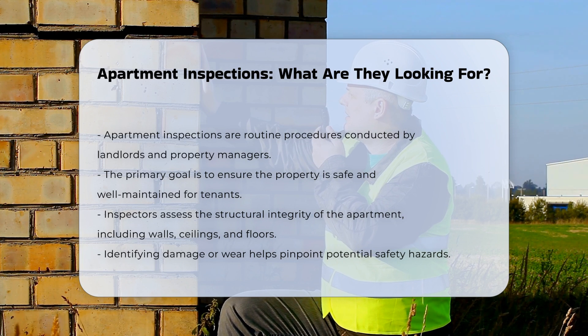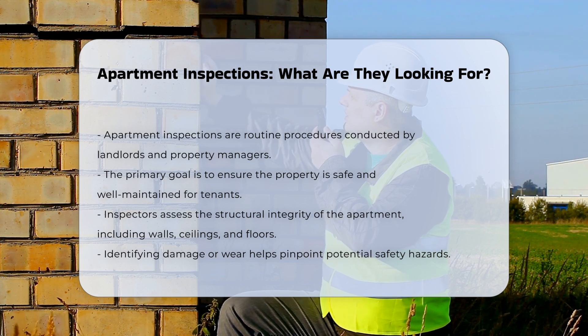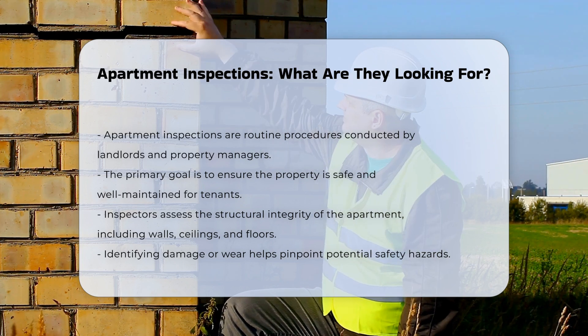Inspectors typically check for structural integrity. They assess walls, ceilings, and floors for any signs of damage or wear. This helps identify potential safety hazards.